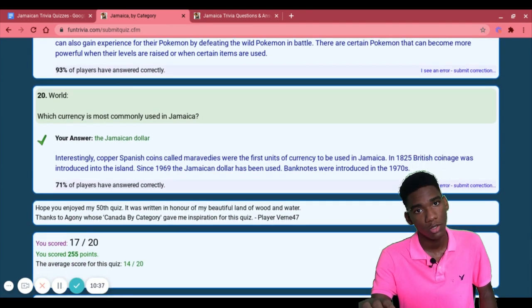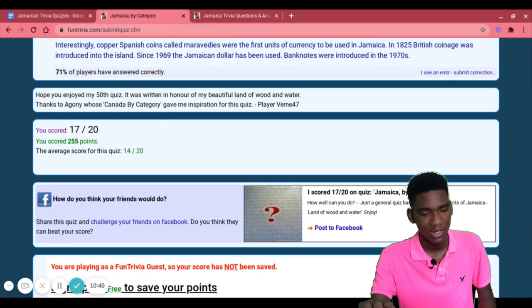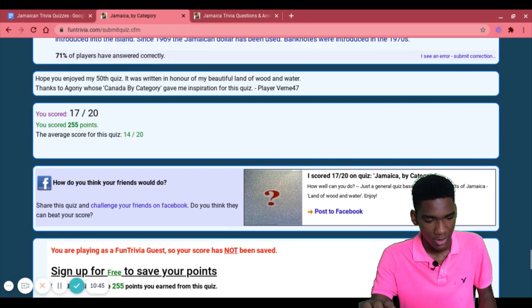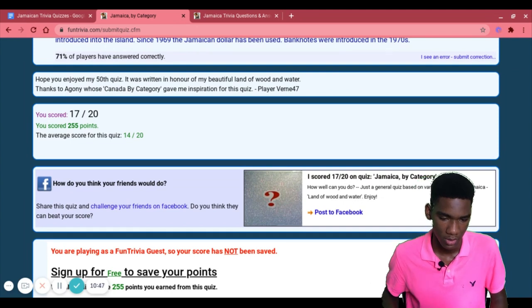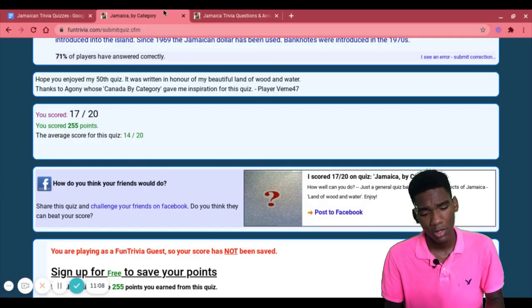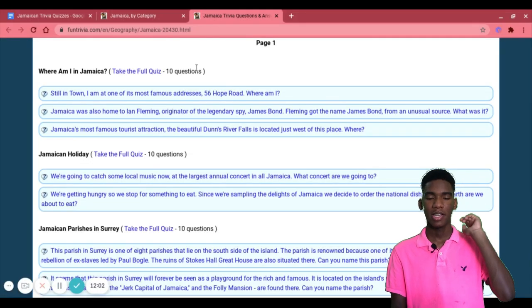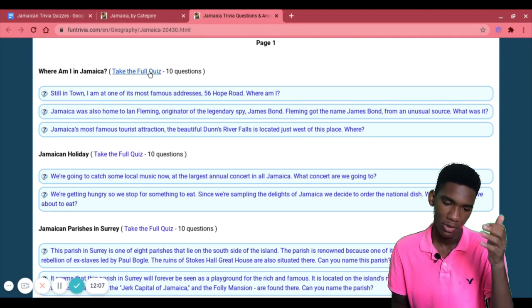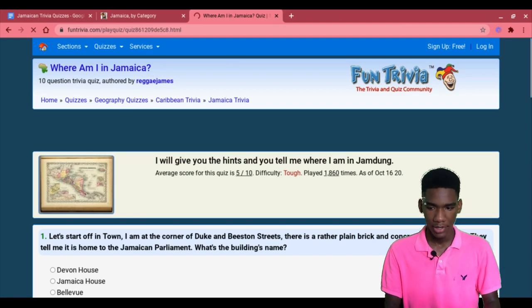17 out of 20! I scored 255 points. The average score for this quiz is 14 out of 20 — hey, I'm above average! That wasn't bad at all. I want to do another one. For the heritage quiz, I think I'll do the 'Where am I in Jamaica?' one — I think that would be the best one for me.